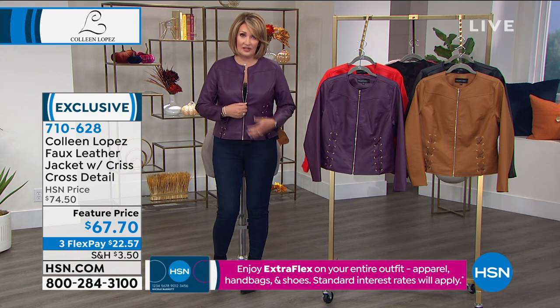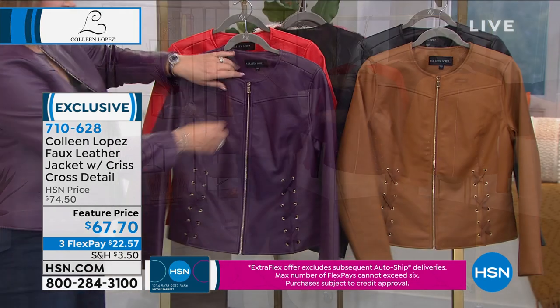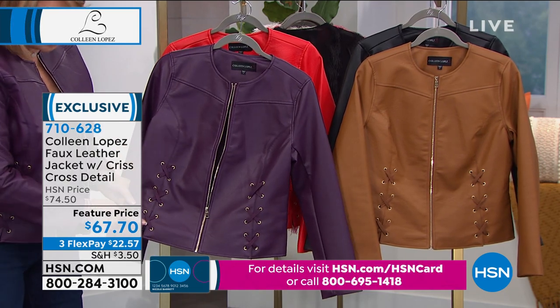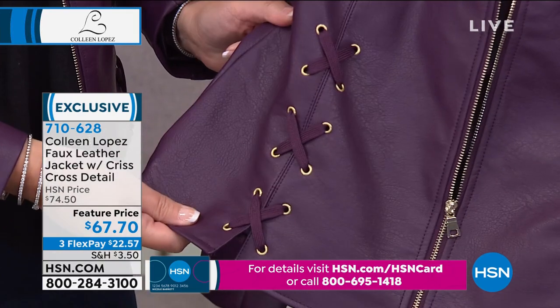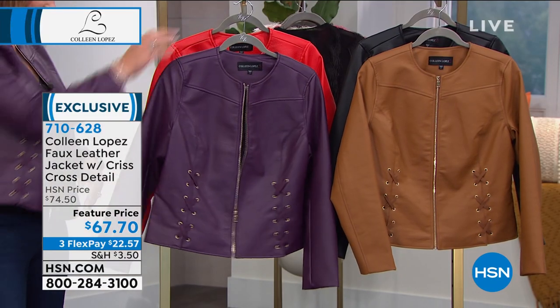This jacket is just darling. It's so cute. It has this lace-up detail. It has a textural pebbled leather. It has beautiful dyed-to-match lining, gold hardware, gold grommets. Here's your lace-up. It's $67.70. It looks like you spent an absolute fortune on this jacket, I promise you. It looks so expensive. It's so classy.